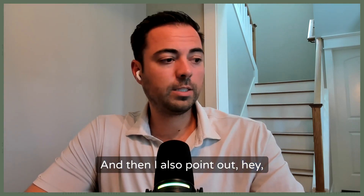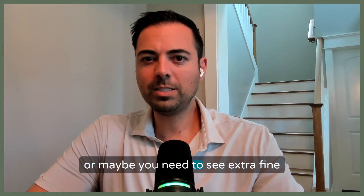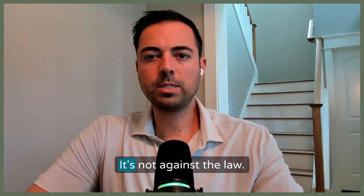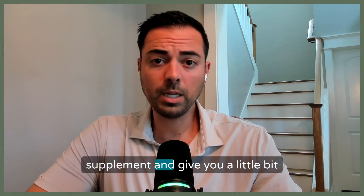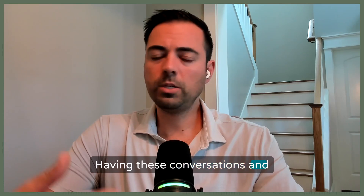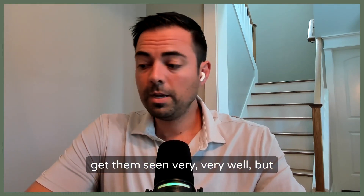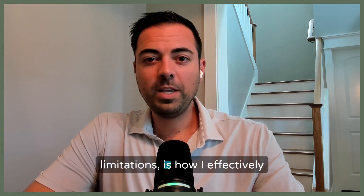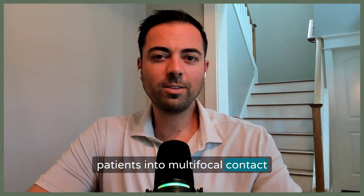I also point out that there may be times when their eyes have had it throughout the day, or they need to see extra fine print, or they're reading for long periods. It's not against the law to throw on a plus 1.00 reader over top to supplement and give a little extra help. Having these conversations about good light meaning good sight, and being transparent about realistic limitations, is how I effectively fit and prescribe and get a lot of patients into multifocal contact lenses.